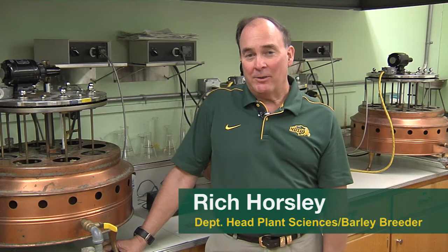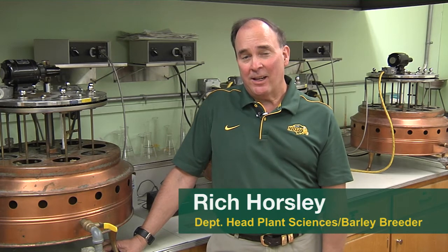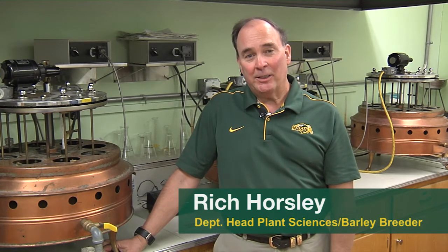Hi, my name is Rich Horsley. I'm the department head of plant sciences and the barley breeder here at the university. I was asked today to talk about a couple things. For this virtual field day, our backdrop is the barley and malt lab of Dr. Paul Schwartz on the campus of NDSU — something you wouldn't normally see on a field day. I was asked to talk about craft beer and what we're doing to develop varieties for craft beer.